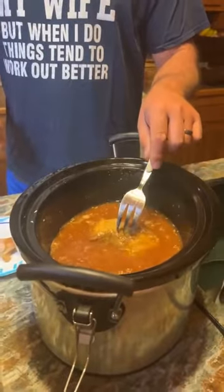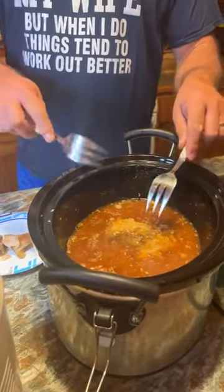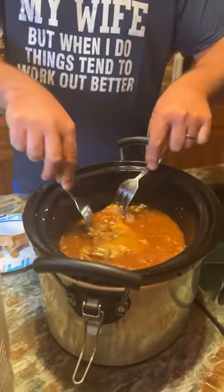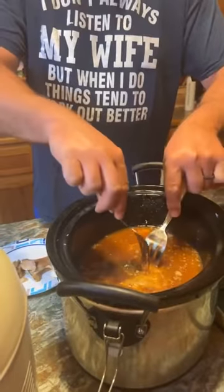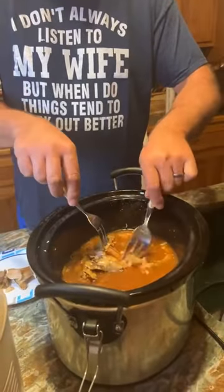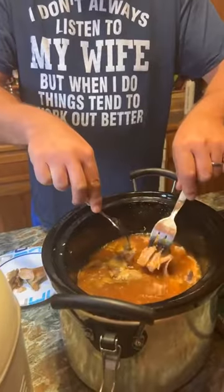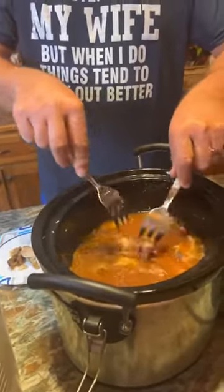Now it's ready to shred — it's just going to pull right apart. Y'all, our house right now smells amazing. I know we say that every week, but this week it really does smell amazing. If you're just joining us, we are making slow cooker Hawaiian pork sliders.